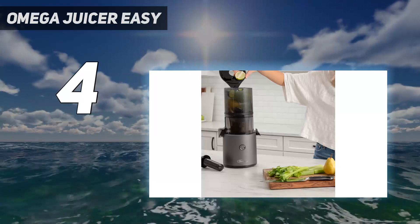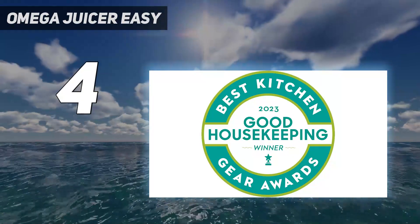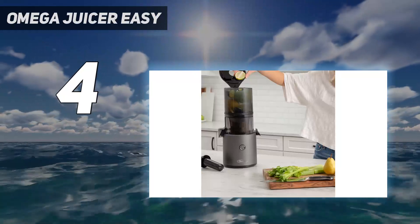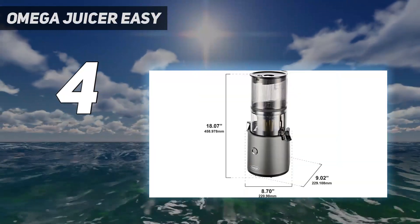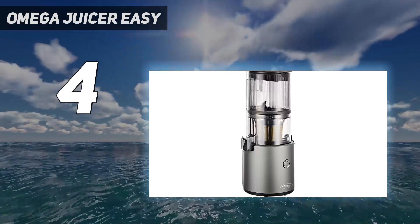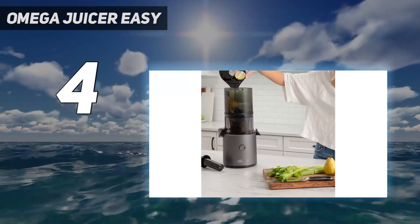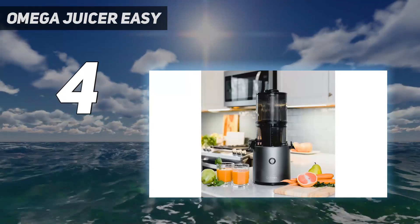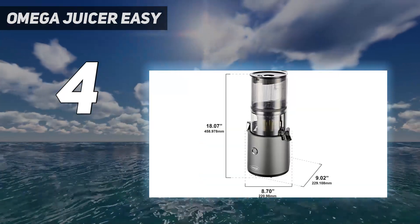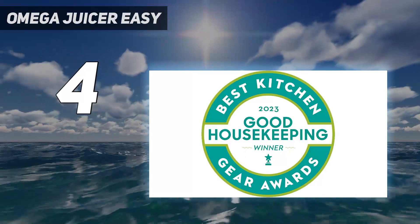Adding to its convenience, the juicer includes a 60-second memory feature, recalling the last rotation and operation used — ideal for continuous juicing such as processing a large quantity of carrots. Safety measures include an audible alert and automatic shutdown when the lid is open, preventing potential injuries. During testing, the juicer demonstrated effective operation, albeit at a slightly slower pace compared to other models. The yielded carrot juice impressed with its sweet and earthy flavor, presenting only a minor amount of pulp. Assembly proved to be hassle-free, contributing to the overall user-friendly experience, and the juicer's minimal components facilitate easy storage.